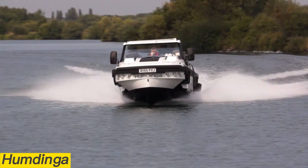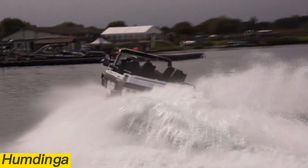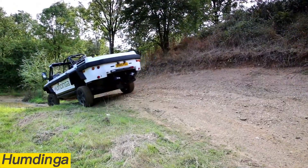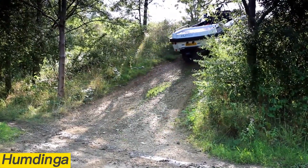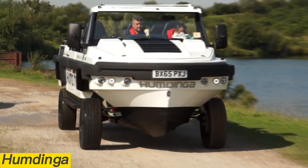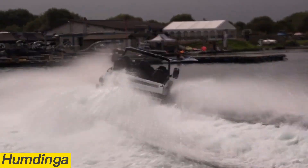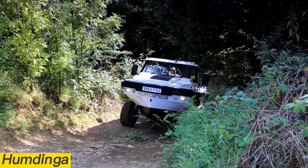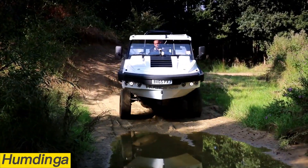Humdinga. Developed by Gibbs Technologies, the Humdinga is an amphibious vehicle capable of impressive performance on both land and water. It can reach highway speeds on the road and exceed 30 miles per hour on water. With four-wheel drive, it transitions from land to sea in just seconds. Available in three- and six-seat models, this seven-meter-long craft is suitable for private and public use, and is particularly valuable for first responders in urgent situations. Powered by a diesel engine with hydraulic suspension and twin water jets, the Humdinga excels at off-road driving while maintaining strong on-water capability. Only a limited number have been manufactured, making it a rare and distinctive choice for collectors.